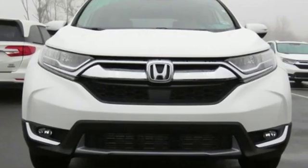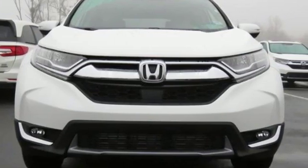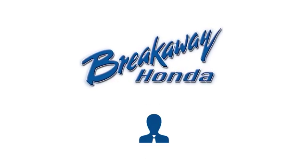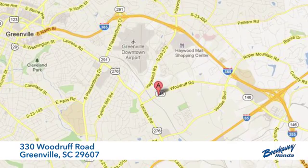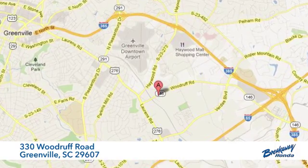Every Honda's designed with the driver in mind. Experience it for yourself today. Call, click, or stop in today. We're conveniently located at 330 Woodruff Road in Greenville, South Carolina.